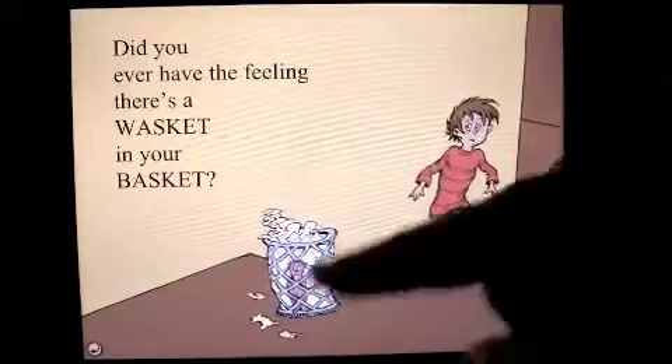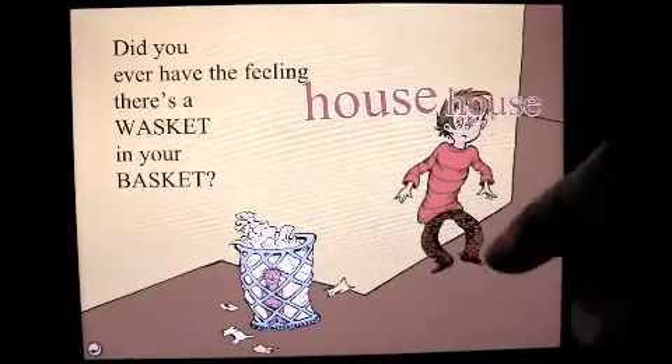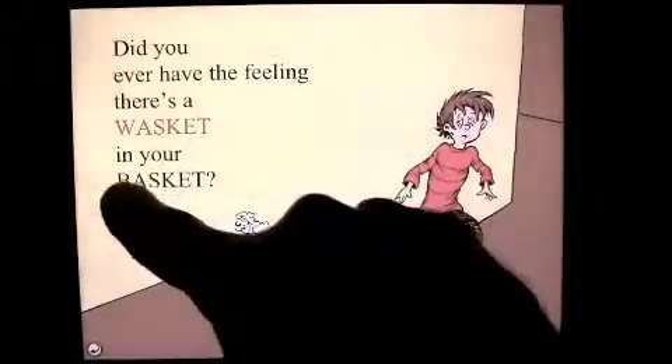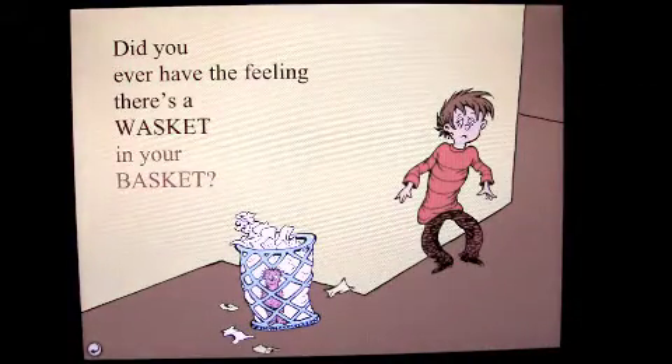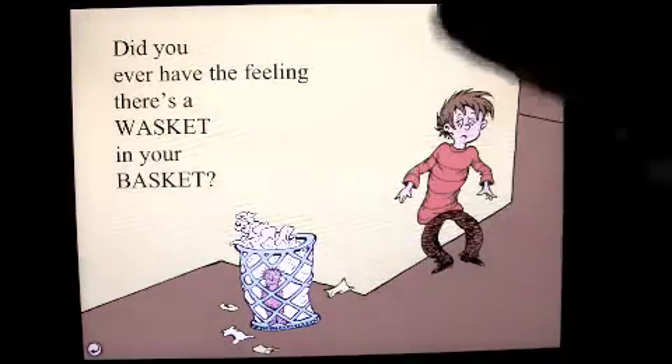We can read it ourselves — you can tap on things and find out what they are: me, floor, basket. You're reading this yourself, but you can hold the paragraph and it'll be read to you. 'Do you ever have the feeling there's a wasket in your basket?' And it lights up while it reads, so for those learning how to read, or kids that are learning how to read, very, very nice.